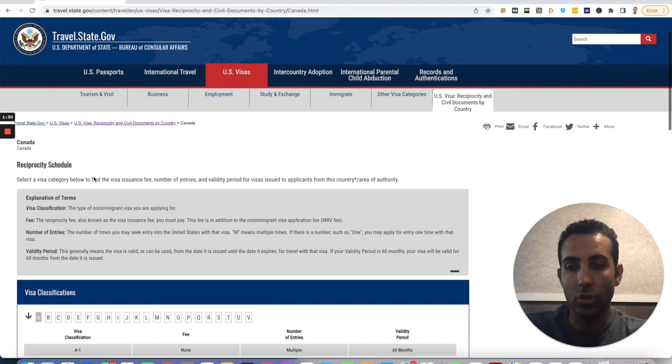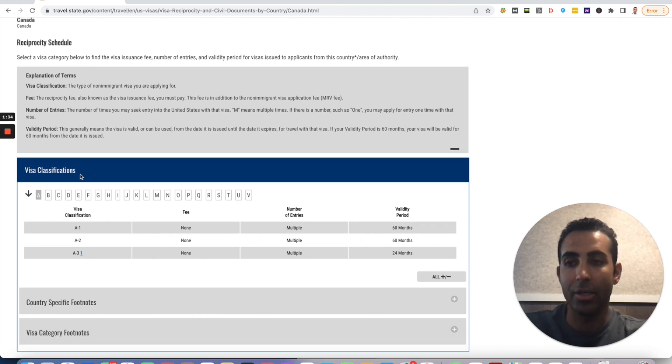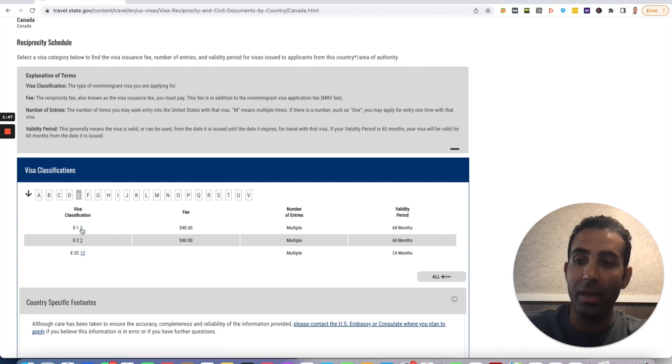Now we're on the Canada reciprocity schedule. You're going to scroll down and you'll see visa classifications — visas that start with A, B, C, D, E, etc. For our example, we want to search the E-2, so we're going to click on E. You'll see the E-1, then the E-2 and the E-2C. We're going to check the E-2. Now you're going to scroll along and it's going to show you the fee, the number of entries, and the validity period. As you can see here for Canada, the validity period is 60 months or five years, and the number of entries is multiple. So the validity period is generally how long the visa is valid for — when you get the visa stamped in your passport, how long will that visa be valid for.